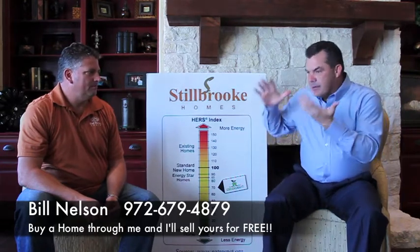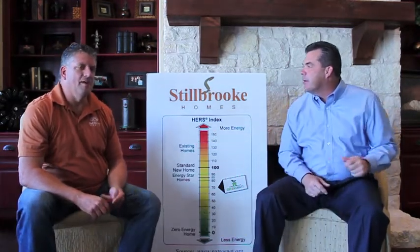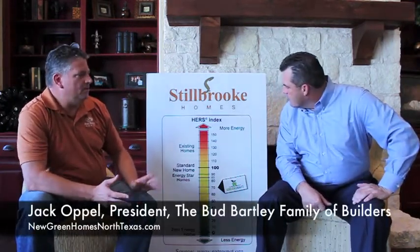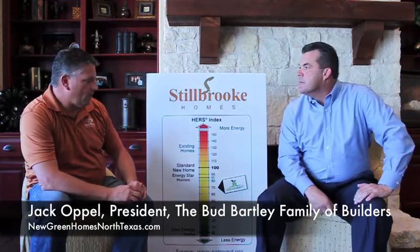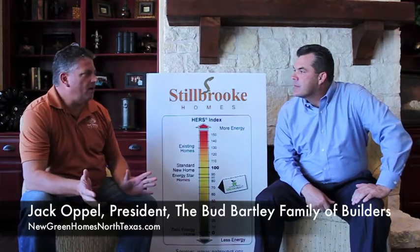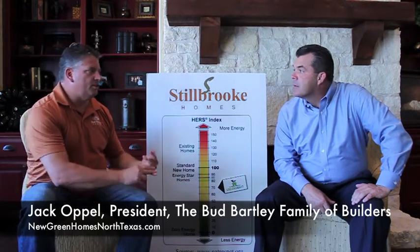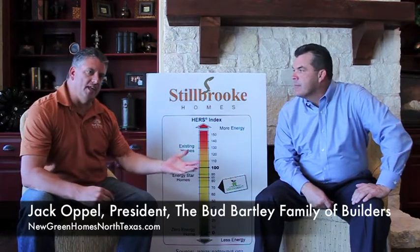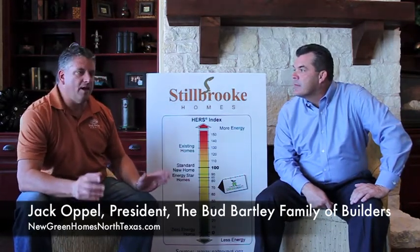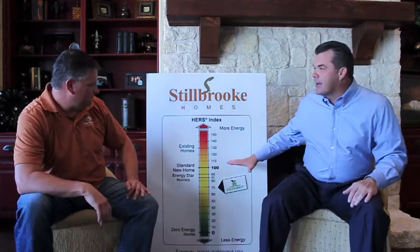Tell us about a HERS rating. I know the public is starting to see this more and more. The HERS rating means Home Energy Rating System. It is very similar to a gas mileage sticker you see on new cars. It is a method by which you can compare homes, one home against the other, rather than trying to learn the details about Energy Star, Environments for Living, LEED. There are several different programs, but what it all boils down to is how do I compare House A against House B? And the Home Energy Rating System will do that. So it's just miles per gallon for the house.